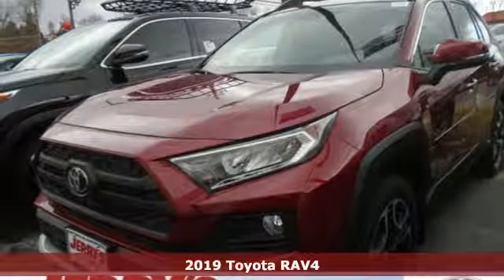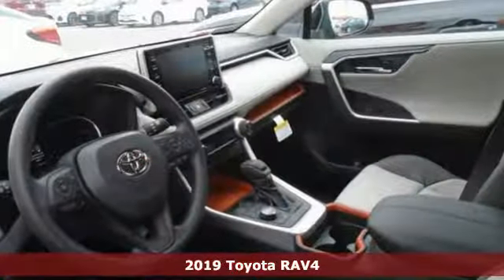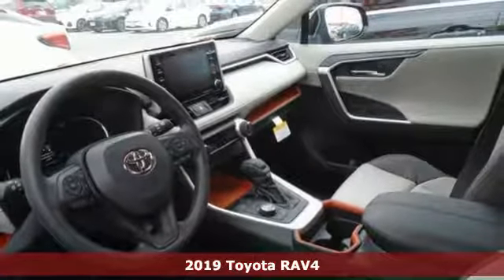Here's a new 2019 Toyota RAV4. Toyota: steered by ingenuity, driven by passion.